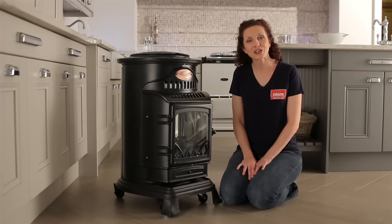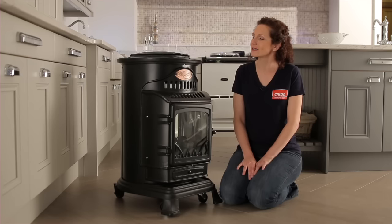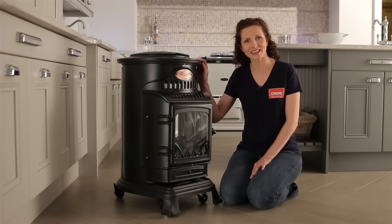Hi, my name is Lisa, your customer care agent at Caller. When it comes to heating your home, you want style as well as substance. That's why I recommend the Provence Portable Gas Heater.